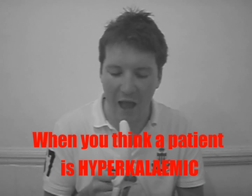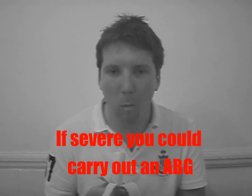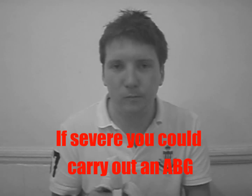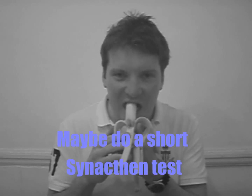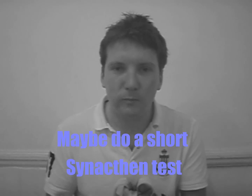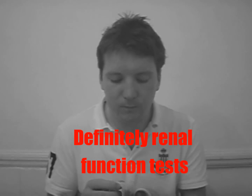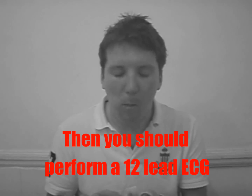When you think a patient is hyperkalemic, it's a view you could carry out an ABG. Maybe do a short synacthen test, definitely renal function tests, then you should perform a 12-lead ECG.